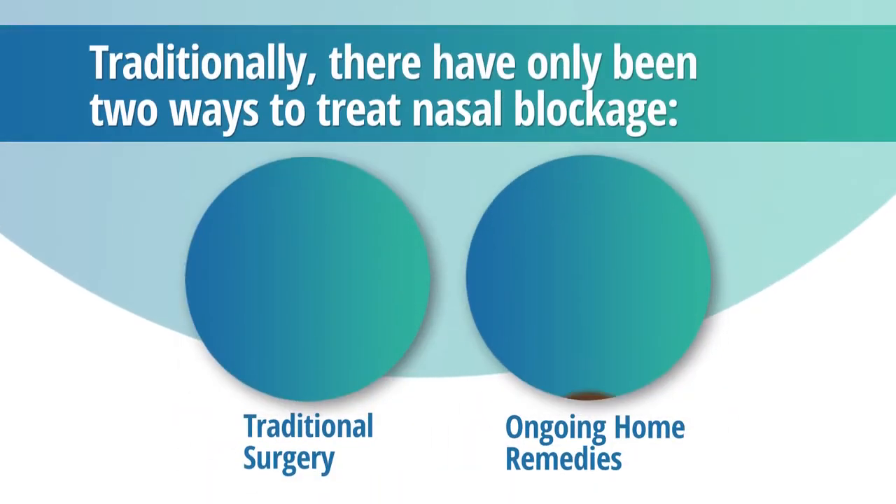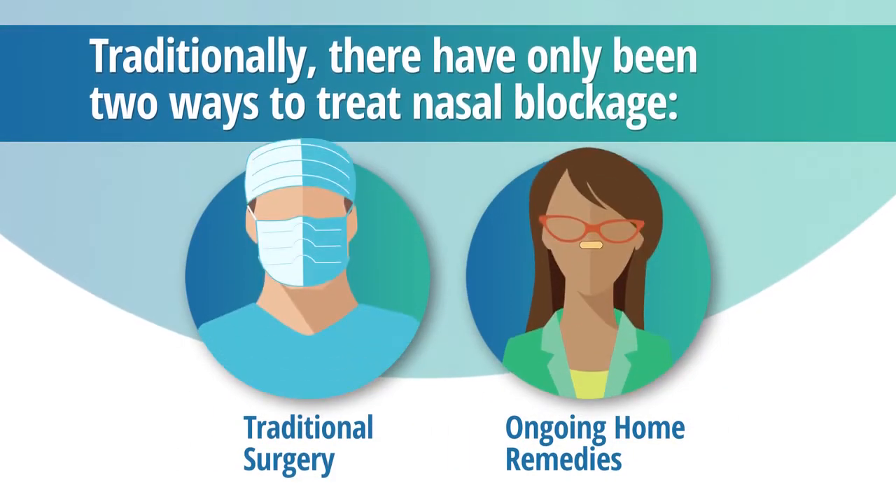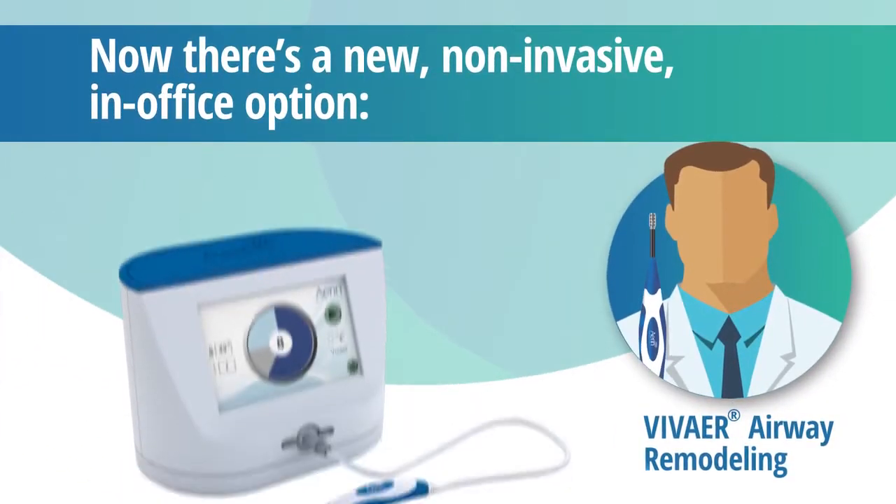Until now, there have only been two ways to treat nasal blockage. Traditional surgery involving pain, recovery time, and less than spectacular results. And ongoing home remedies with nightly breathing strips, nasal dilators, and sprays that never quite fix the problem. But now you have a third option.